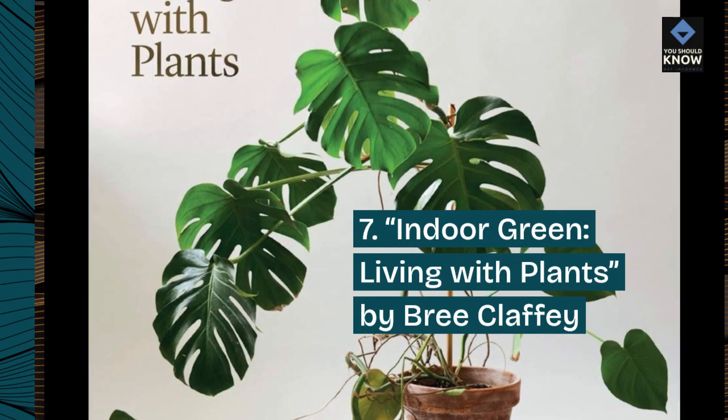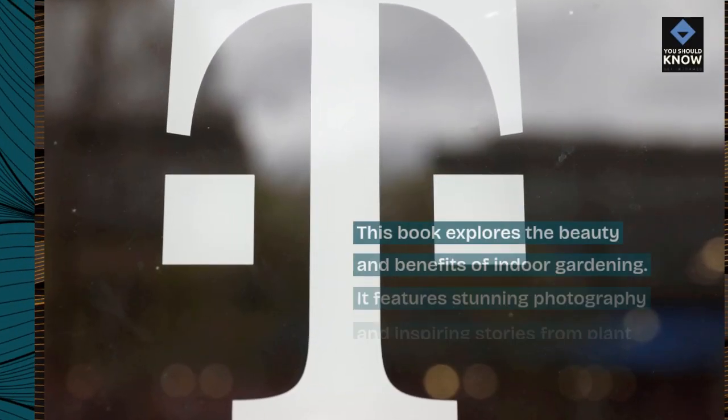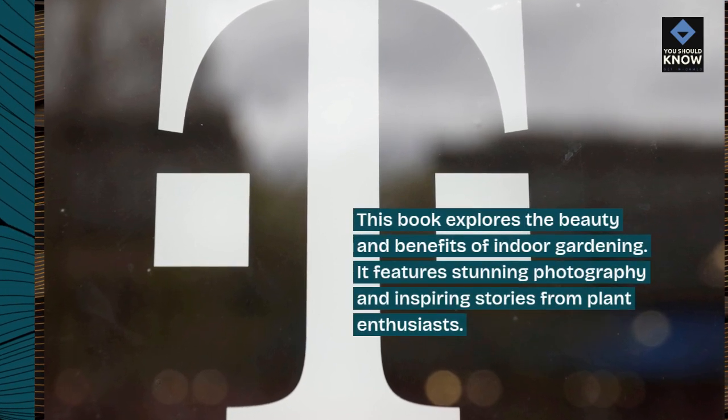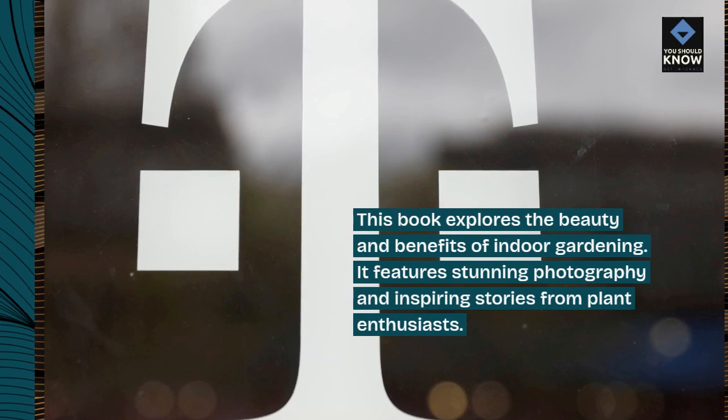7. Indoor Green, Living with Plants by Brie Claffey. This book explores the beauty and benefits of indoor gardening. It features stunning photography and inspiring stories from plant enthusiasts.